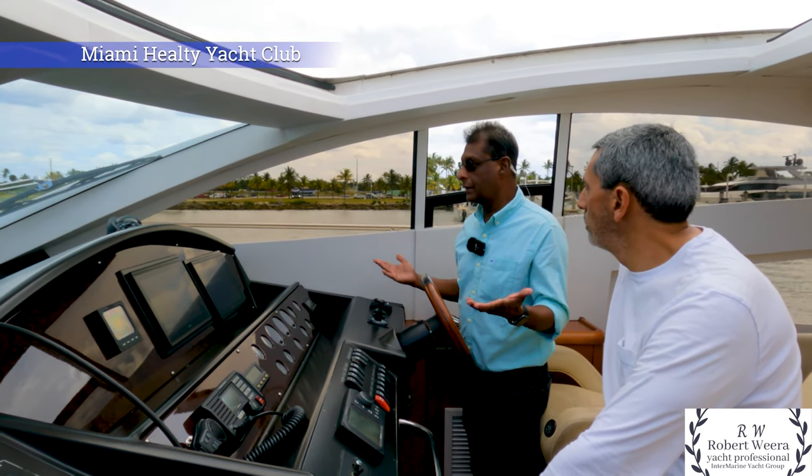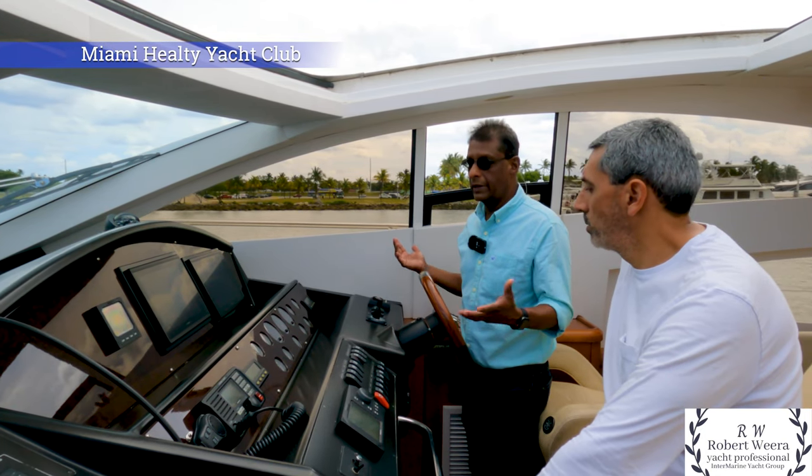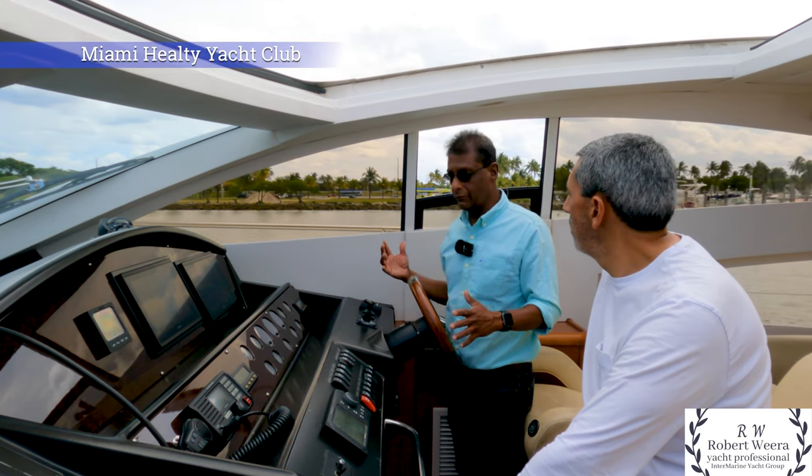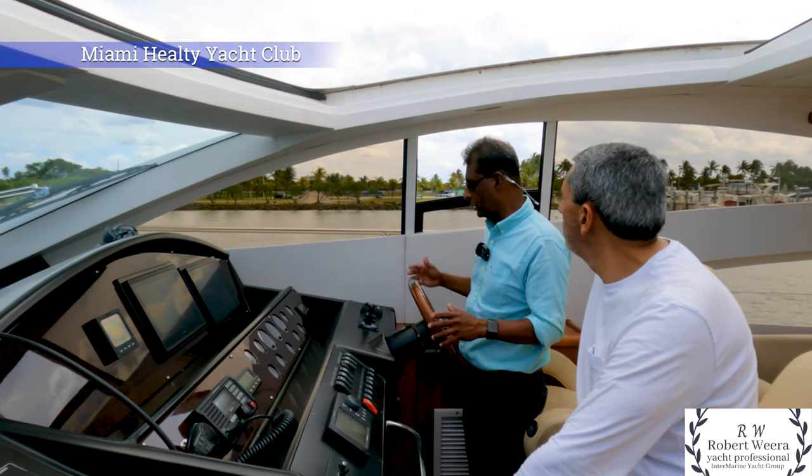The boat has about 2,818 hours, which is nothing for this type of Caterpillar engines. Everything works on the boat — the sunroof works and the side window works.